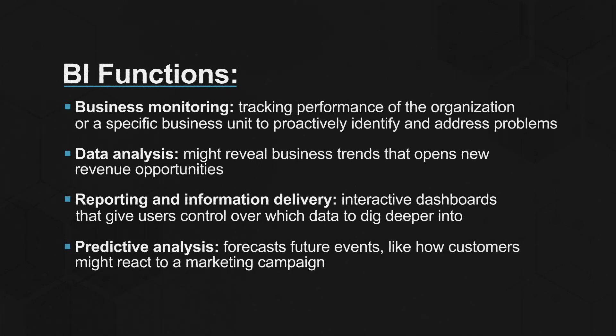And predictive analysis, which forecasts future events like how customers might react to a marketing campaign. Adopting a BI program optimizes business processes, helps find business problems that need to be addressed, identifies emerging market trends, provides companies with a competitive advantage, and drives higher sales and new revenues.